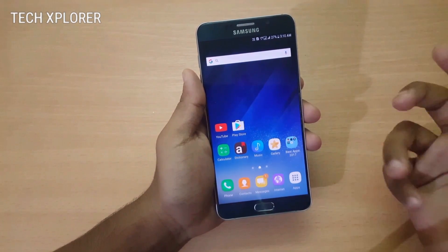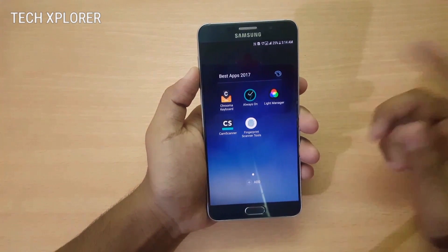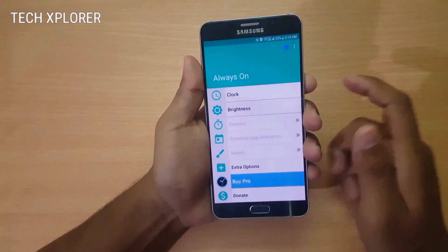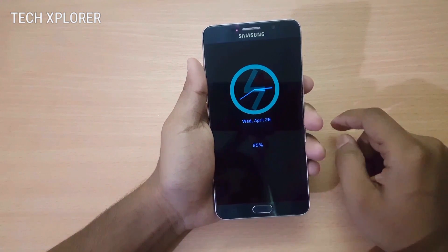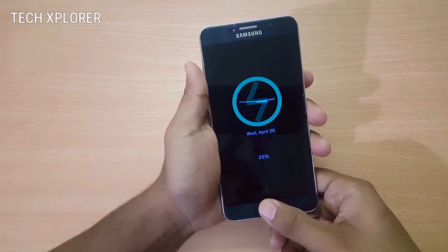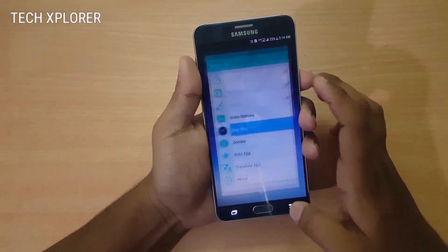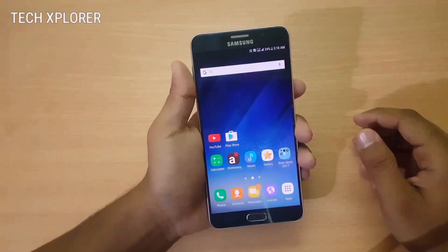Next on the list is the Always On app, which lets you add an always-on display feature just like the Galaxy S7 and other smartphones. When I turn off the screen, the clock shows here — you'll see the clock with the date and the battery percentage. You can also unlock your device without fully opening the screen, and you can see WhatsApp messages or any other messages without opening the screen.